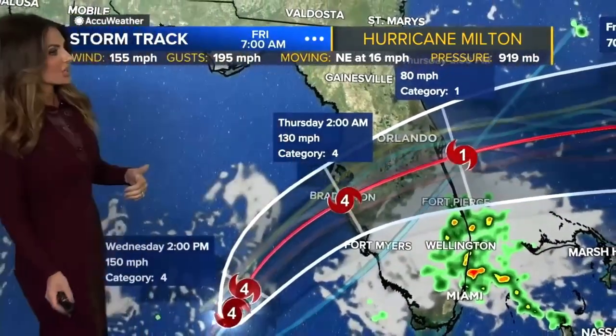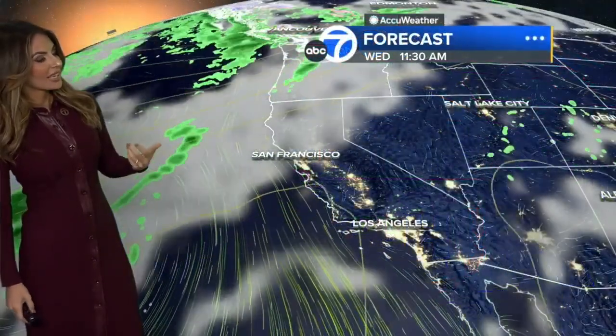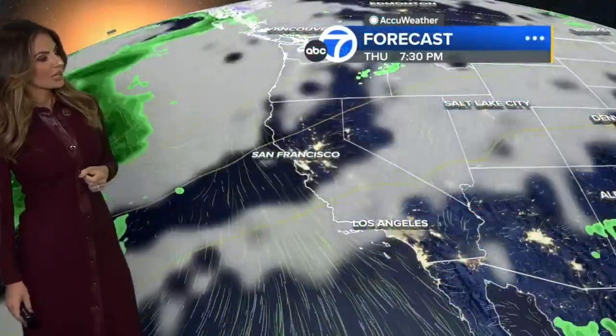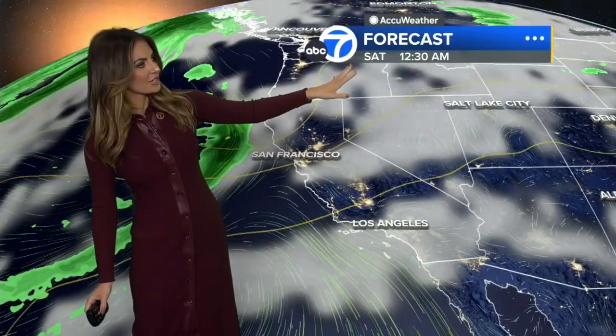We'll continue to watch it for those areas of Florida as it gets closer. Closer to home, we don't have too much happening except for some really nice weather in the forecast in several days. It's still going to be warm, and we still have some fog out there to start — not as bad. High pressure is out to the east of us, just south of the Four Corners. We have a trough to the north of us trying to dig down, and it will as we get into this weekend, sagging across the west heading into Saturday.